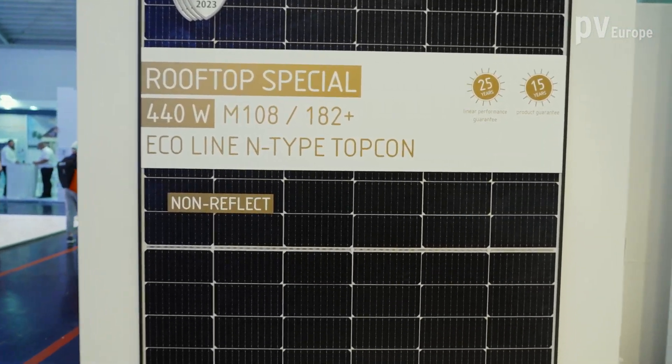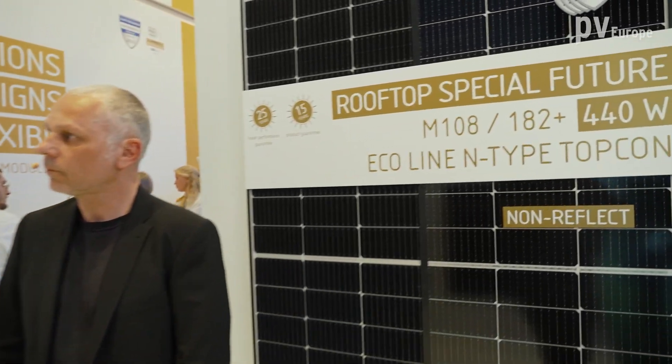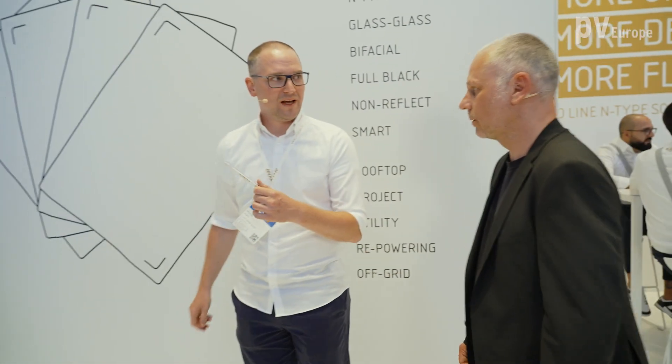With this non-reflect module, you can cover more areas with PV. There are more and more project requests for installations next to airports, and until now there has not been a good solution for that. We can also have a look at the double glass full black module.